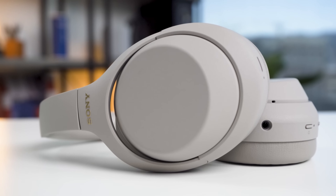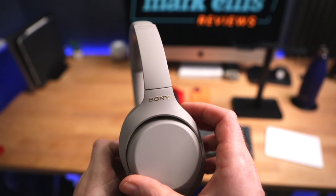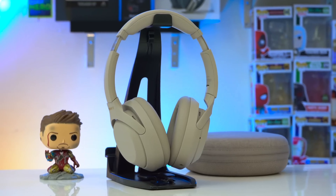These are Sony WH-1000XM4. You could not tell just by looking at them because they look almost the same as the Mark III's from the last generation. That's totally fine because no one really had any major complaints with the Mark III's, and they are titled as Active Noise Cancellation Kings.